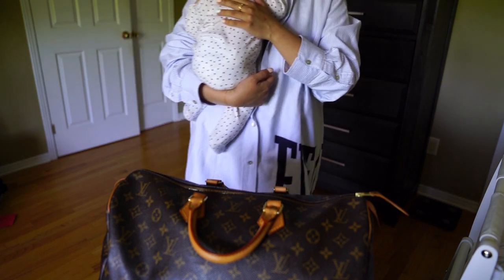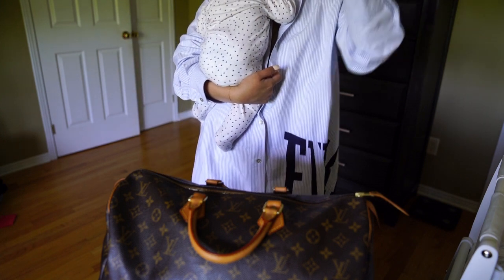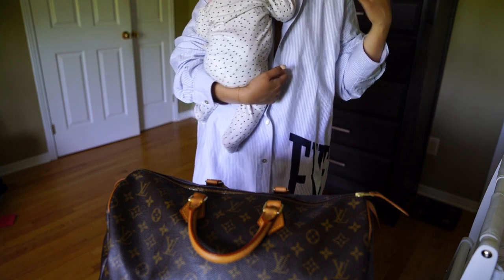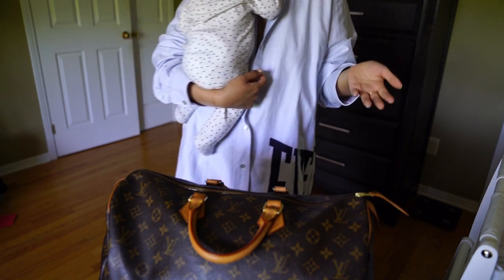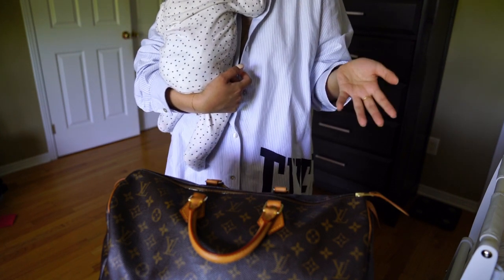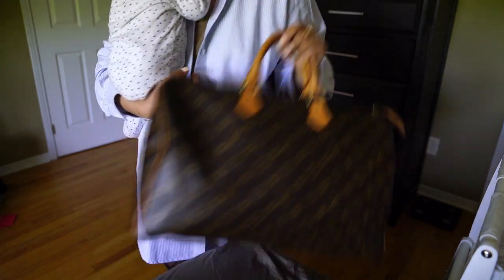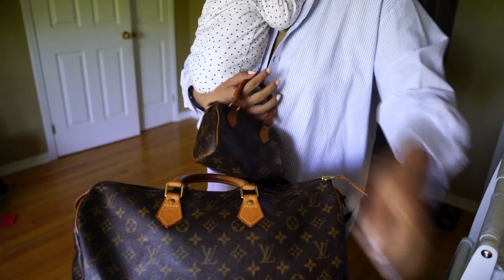There are lots of counterfeits on the market, so do your research to make sure you're getting an authentic bag. Another good tip is to try eBay bidding — a lot of Japanese sellers will list these for auction, and sometimes you can find a really good condition bag at a really nice price.